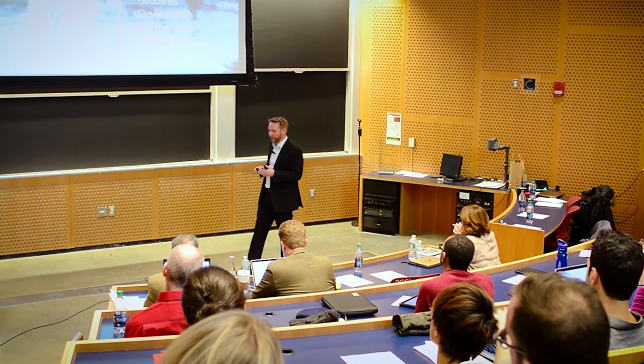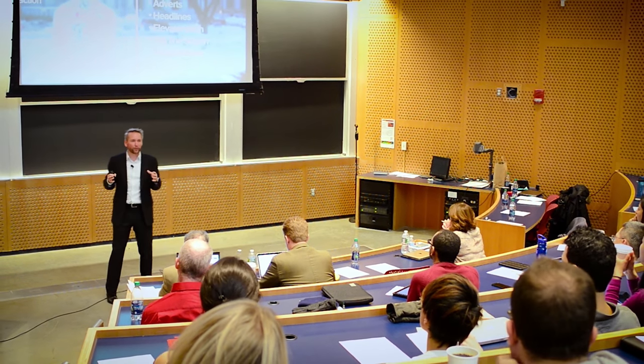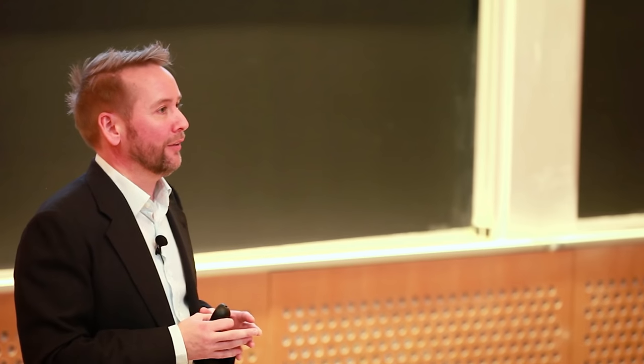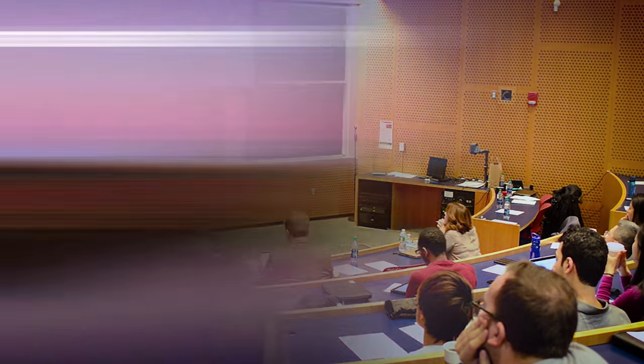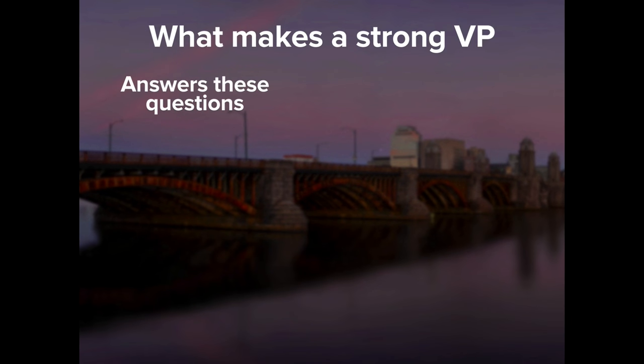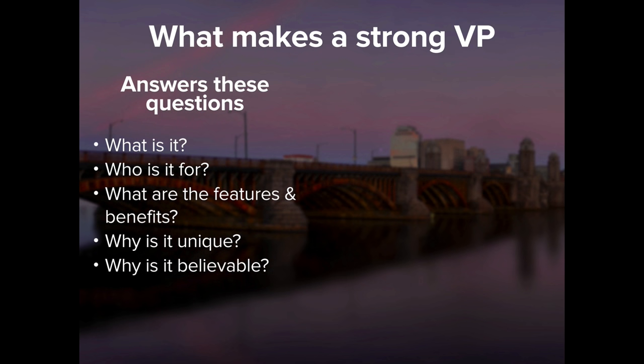If you're presenting to get first seed investment, having a strong value proposition gives you a much better chance of succeeding because it will have clarity running throughout. A strong value proposition answers the following questions: What is it? Who is it for? What are the features and benefits? Why is it unique? And most importantly, why is all of that believable? And it should have clear attributes — it's clear, not vague or cryptic.